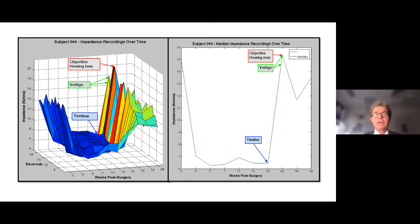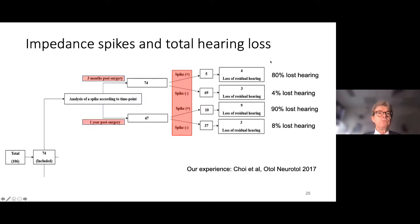These impedance spikes seem to be associated with a major dysregulation of the function of the inner ear. We had the opportunity to explore this in a randomized controlled trial published last year, looking at whether methylprednisolone would protect hearing during surgery. Of 74 patients analyzed at three months: 80% of those with an impedance spike lost residual hearing, versus only 4% of those without. At 12 months, 90% of those who had had an impedance spike had lost their hearing.